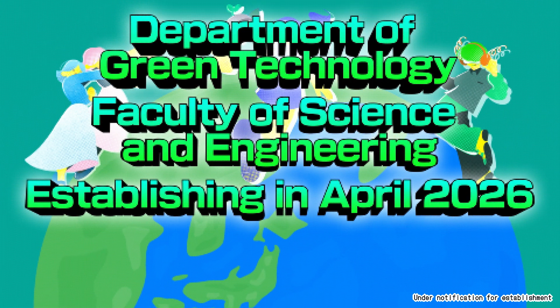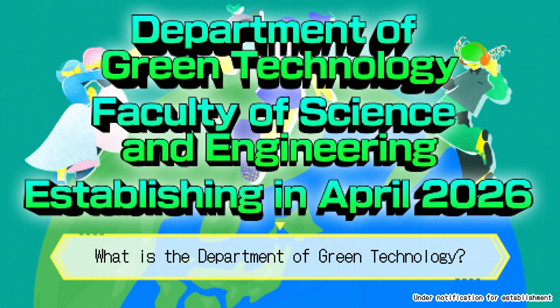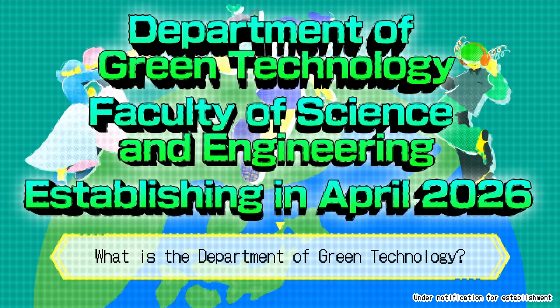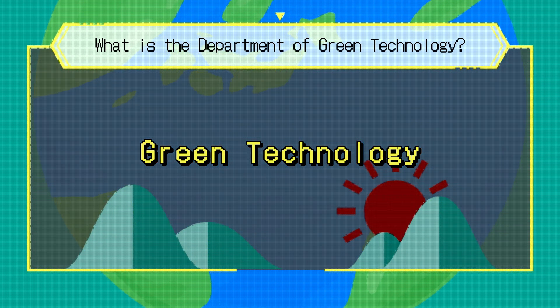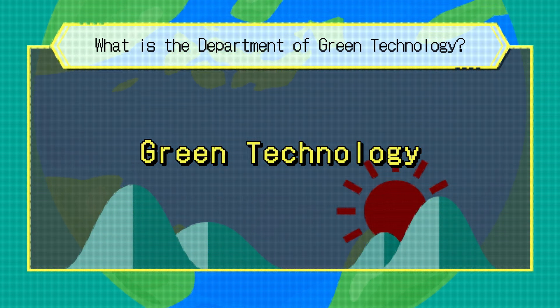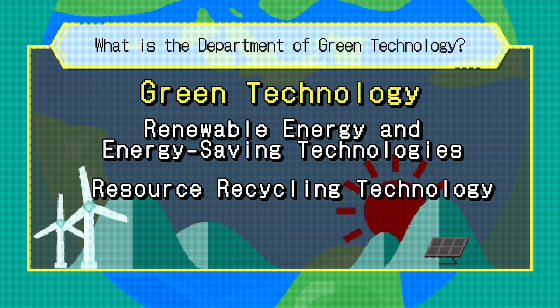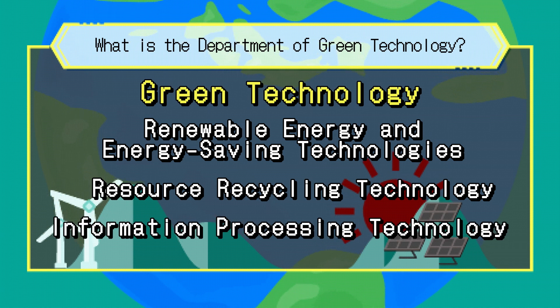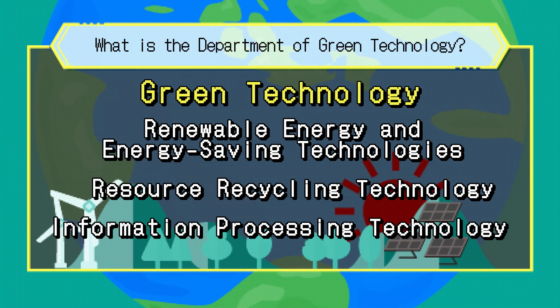The Department of Green Technology will launch in the Faculty of Science and Engineering at Soka University in April 2026. Green technology refers to environmentally friendly innovations that combine renewable energy and energy-saving technologies, resource recycling technology, and information processing technology to tackle the global challenge of climate change.